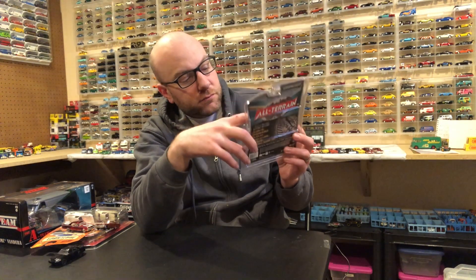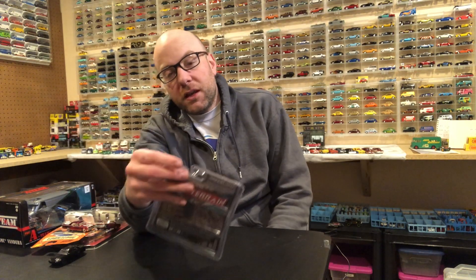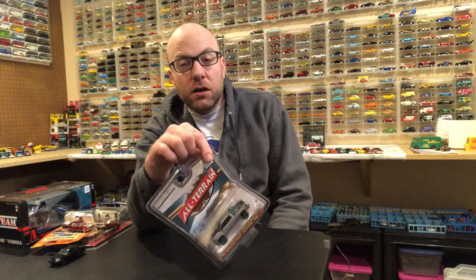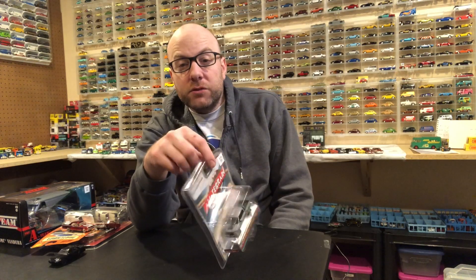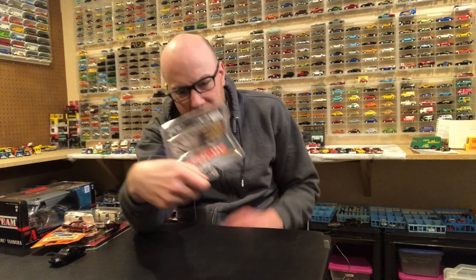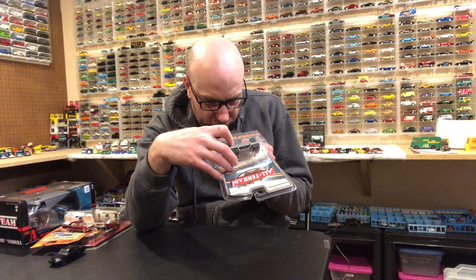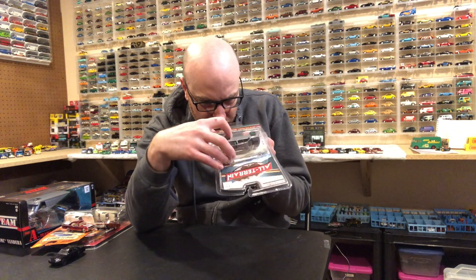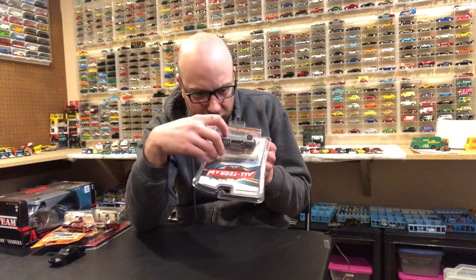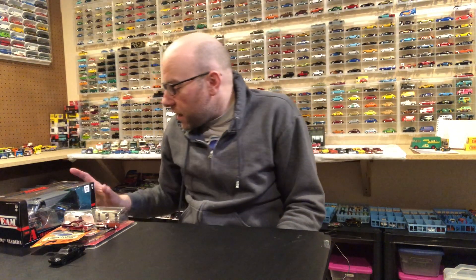I'm not really into collecting chases just because they are chases. I like chase cars when it enhances the look of the car, like a color variation. Otherwise I'm not really into it. This one I couldn't leave behind though — it is a low number, looks like number 18.